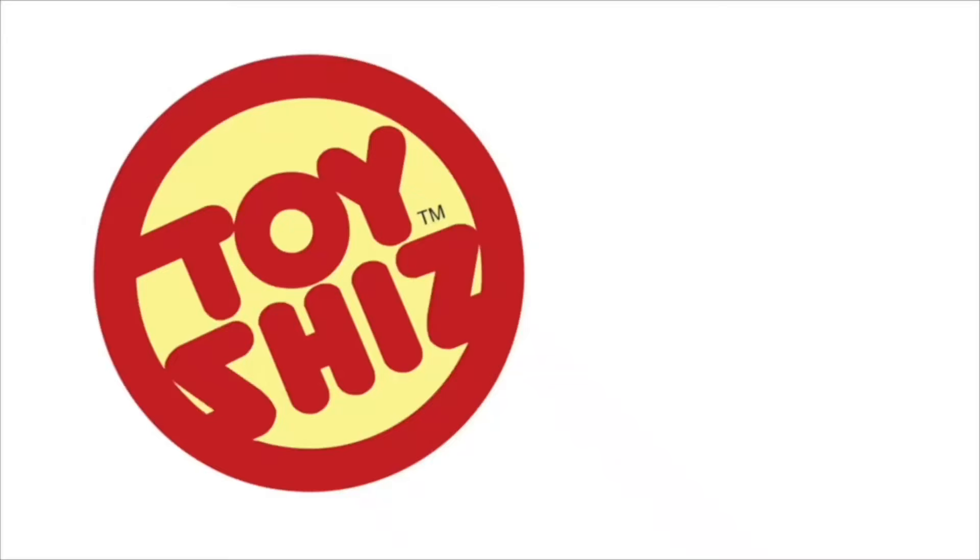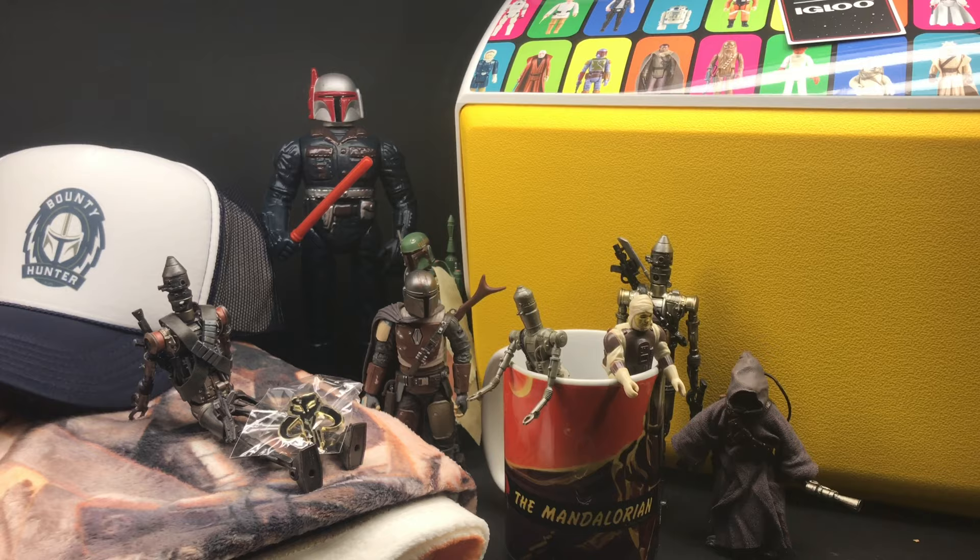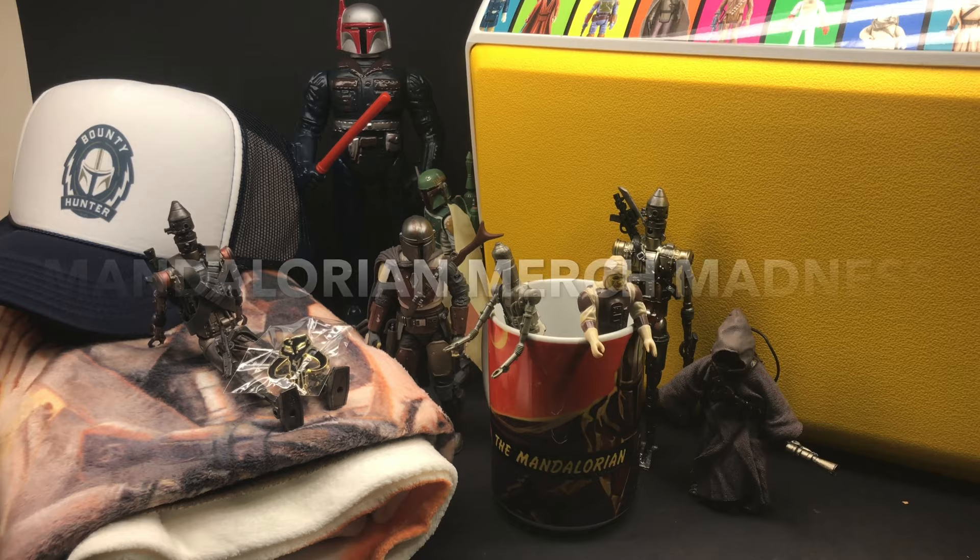You're so soft, Mandalorian. What's up all you bounty hunters and dudes and you dads, Toysh is here and I'm back yet again with another rockin' rad video. Today we are going to be checking out all the Mandalorian merch madness from the brand new Disney Plus show.